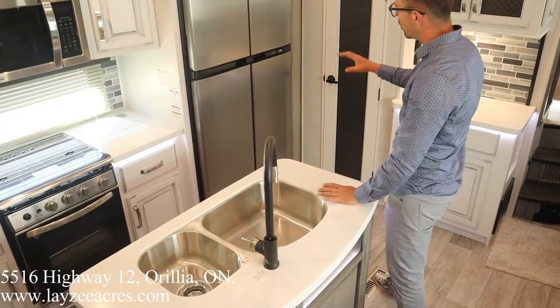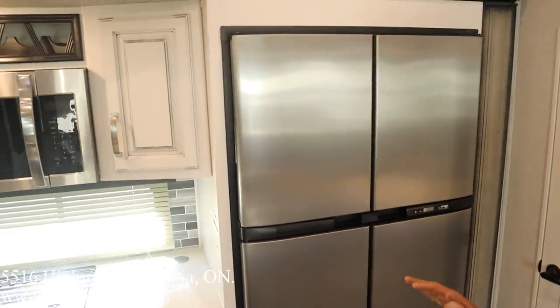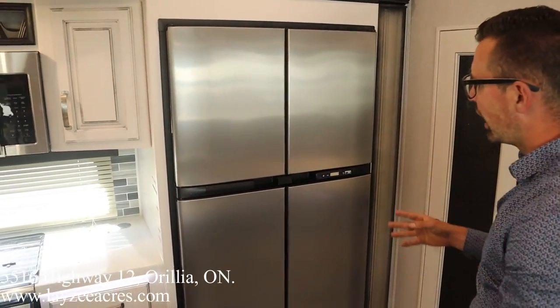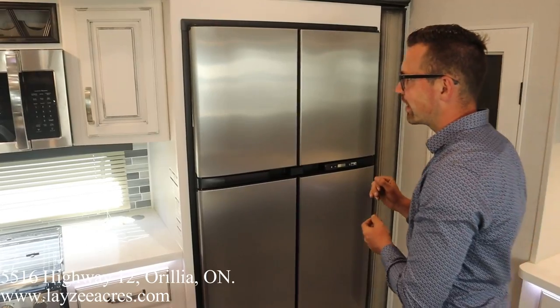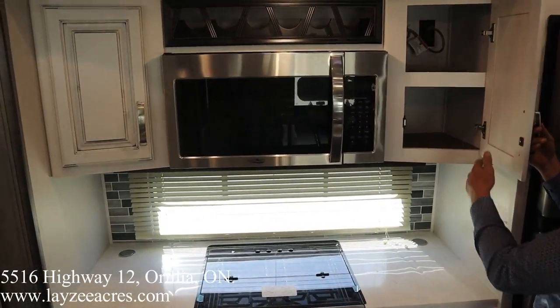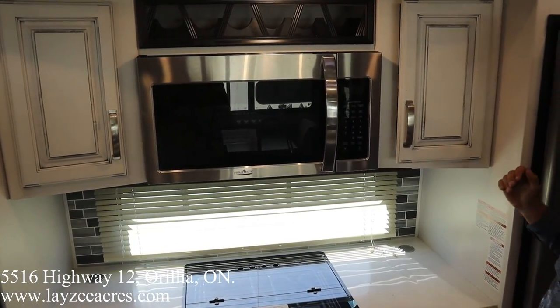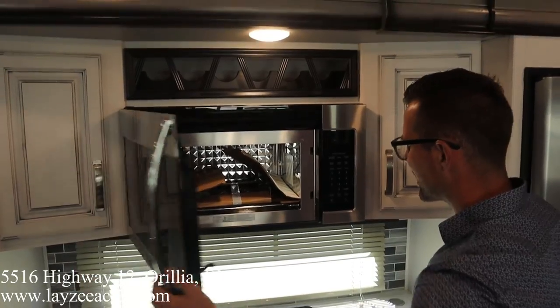We have our 18 cubic foot gas-electric fridge, which is an option — the 3791 has a residential fridge, while the 3790 has a gas-electric fridge. We have cupboards beside our microwave, all soft-close hidden hinges. Convection microwave on this guy. Wine rack right above it.